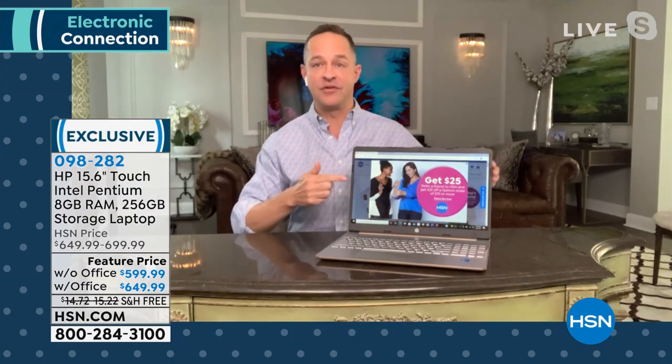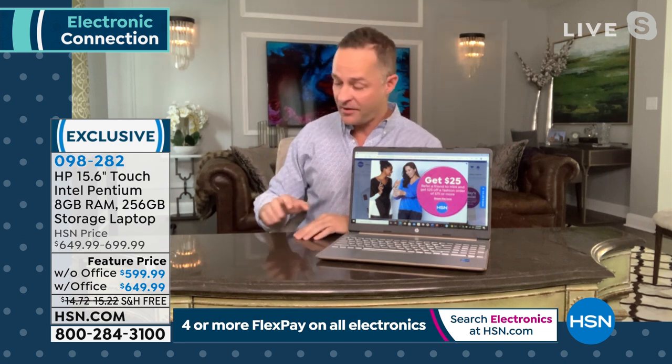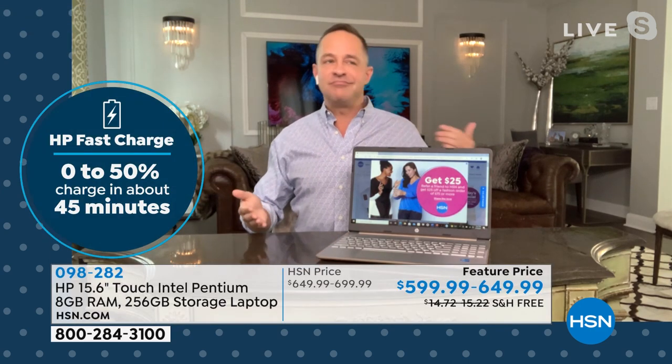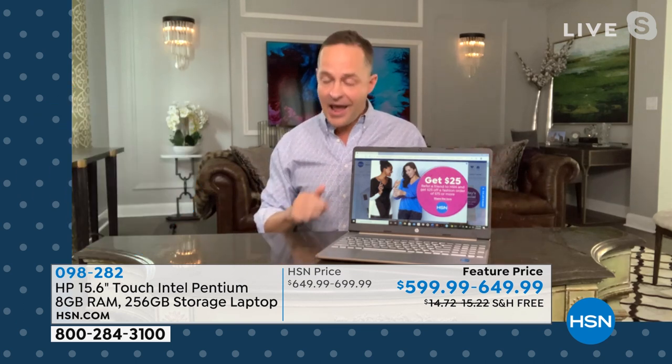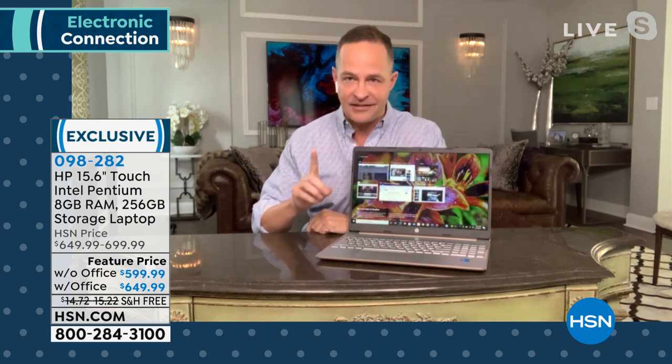This is brand new, exclusive to HSN — we've never done this bundle before. If you've been looking for a computer that is faster, lighter, with a longer battery life — up to 11 hours and 15 minutes — this is it. It weighs just 3.7 pounds. You can always buy a cheaper computer, but this doesn't operate like a budget machine. It's powerful and beautiful, and it's been selling out on HSN.com. There are fewer than 100 left with Microsoft Office.